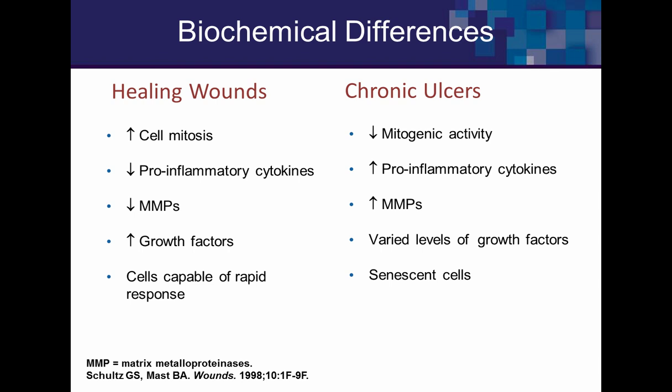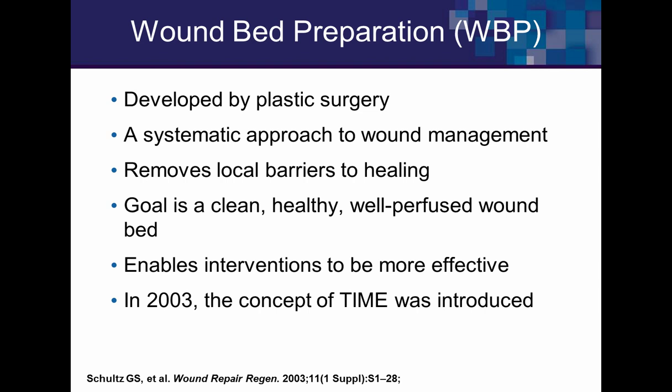These wounds require investigation and understanding of wound healing physiology. The foundational concept is wound bed preparation, originally developed by plastic surgeons around 2000. It's a systematic way to identify the barriers preventing a wound from moving forward to proliferation and then address them to create a healthy, well-perfused, clean wound bed. When you want to use an evidence-based product, a properly prepared wound bed ensures that product is more likely to work — that's value healing.